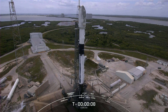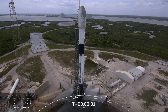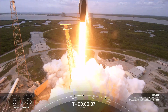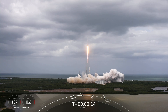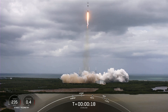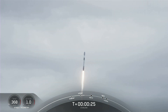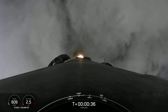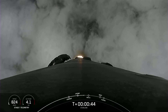10, 9, 8, 7, 6, 5, 4, 3, 2, 1. Ignition and liftoff of Starlink 4-14. Vehicle's pitching downrange. M1D chamber pressure is nominal. Falcon 9 has successfully lifted off from Space Launch Complex 40, carrying our 53 Starlink satellites.